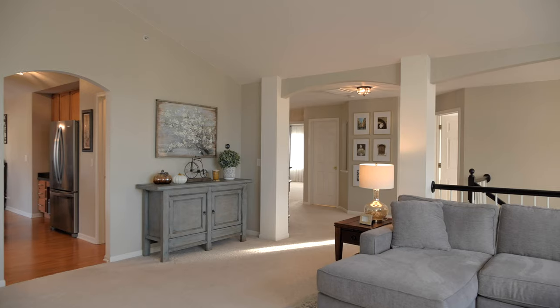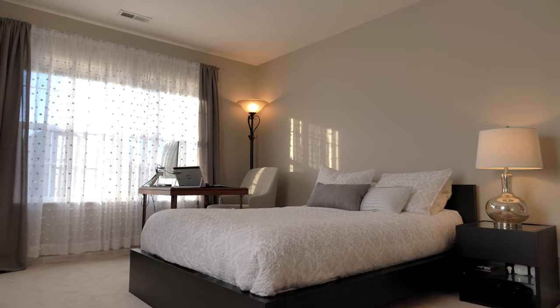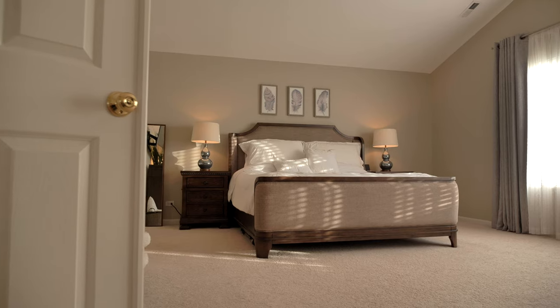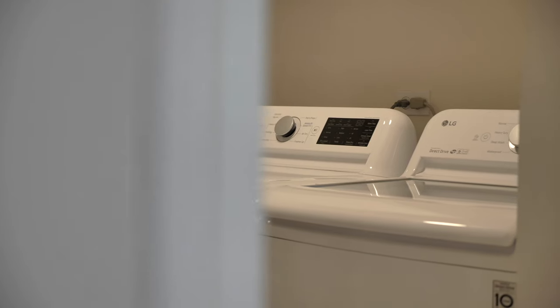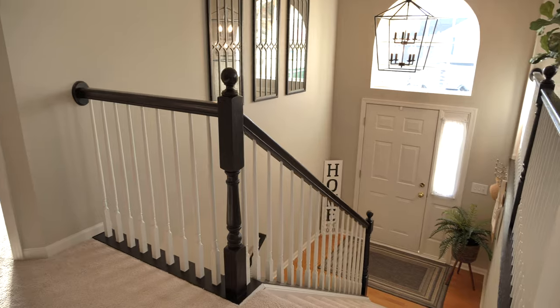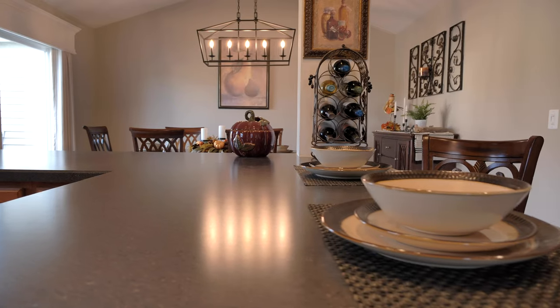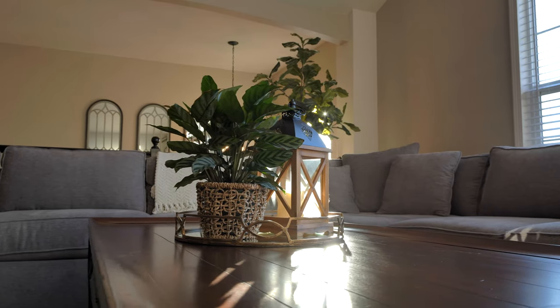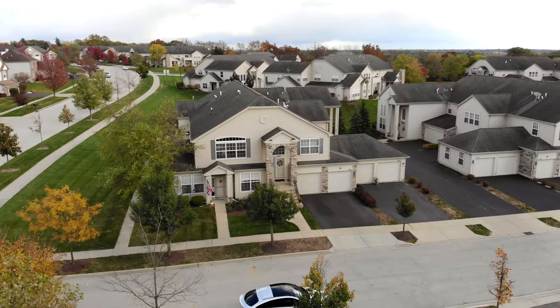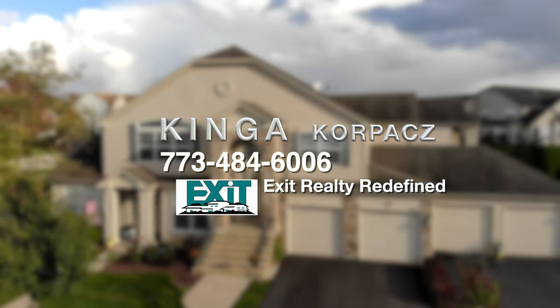I just love the open concept layout, the vaulted ceilings throughout, gorgeous kitchen. You just have to see it for yourself. Thank you.